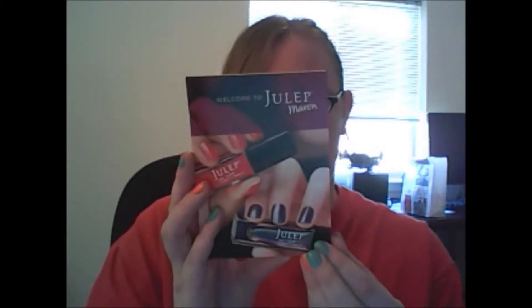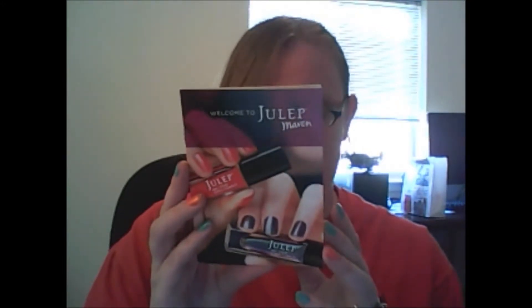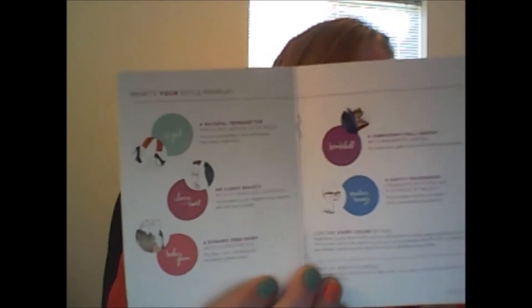First, we have a pamphlet that says Welcome to Julep Maven. We're excited to offer number one access to new beauty products, $40 worth of polishes in every box for only $19.99 a month, and free shipping plus 20% off if you buy anything on the web page. On the inside it tells you about the different quizzes you can take to get different colors. What's cool too is if you don't want to cancel but one month you don't like the colors, you can skip that month and still remain subscribed. And there's a welcoming gift — 50% off my next purchase, which is cool.